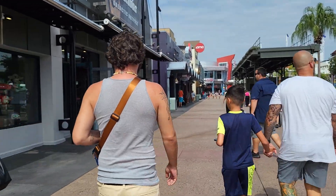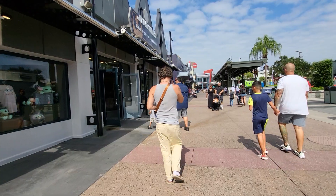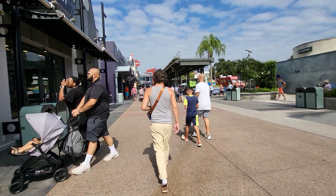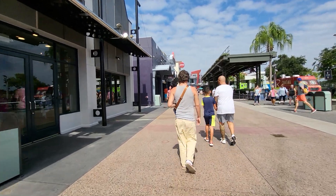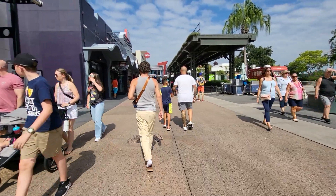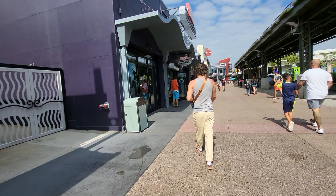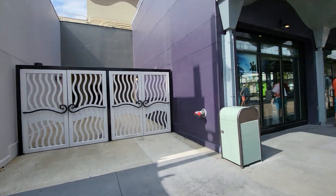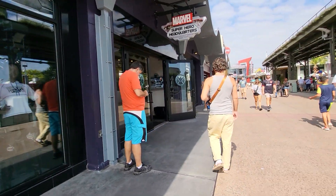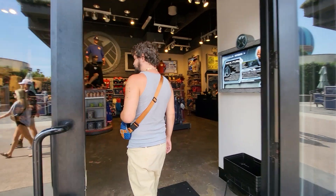Hey everybody, this is Sandy with Cartoons and Disney. There's Robbie in front of me and it's his birthday. So we're going to go over to the Marvel Superhero Headquarters and see if he finds anything he wants. It's very crowded today — it's Saturday, July 6th. I hope he's got some birthday money and finds what he wants. Let's see what they have in here. We're going to follow him around and see what he likes.